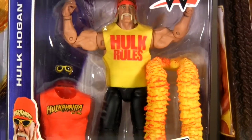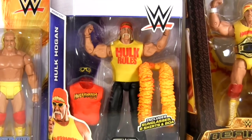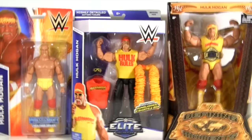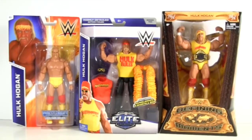Hey everybody, it's Glenn, back with a trio of Hulk Hogan action figures ready to battle it out in a comparison to decide which one is the best. So what you gonna do when Hulkamania runs wild on you?